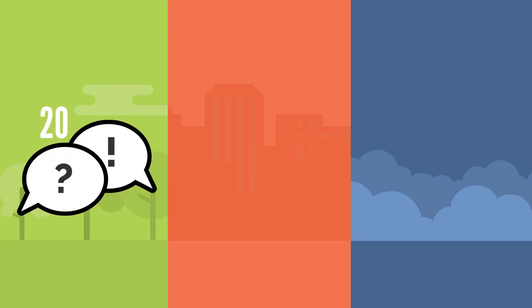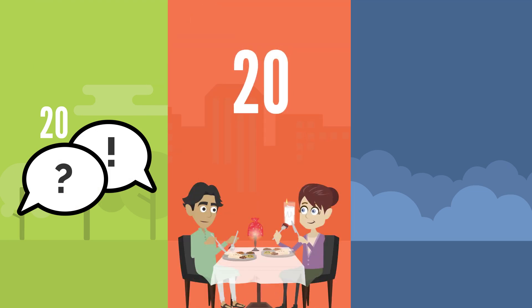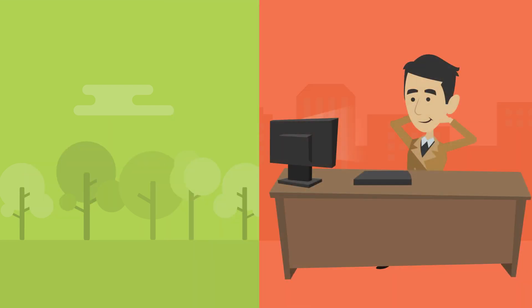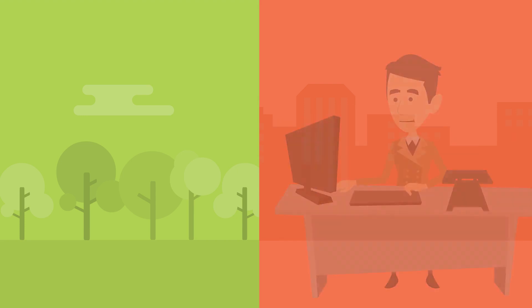In two easy steps, you will learn 20 useful sentences set in 20 different day-to-day situations, for a total of 400 sentences and over 1,000 words. In step 1, you watch an animated video and at the same time, you start to speak along.